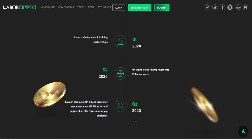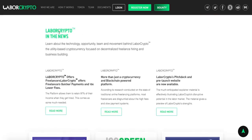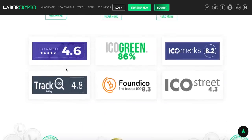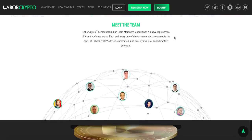Labor Crypto has also been featured in the news and articles, and they are listed on many ICO trackers like Track ICO, Fund ICO, ICO Street, ICO Marks, and more. That's really great.